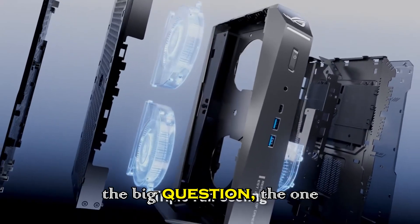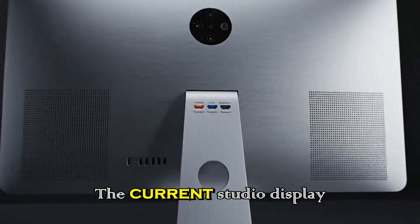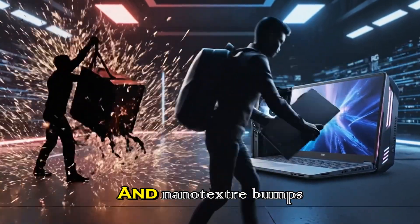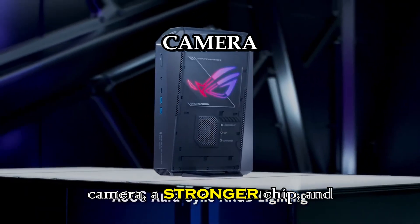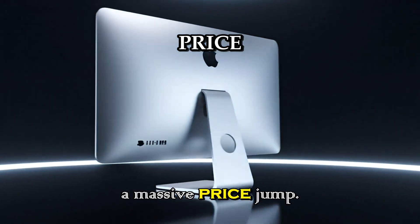Now the big question — the one everyone keeps asking — how much will it cost? The current Studio Display starts at $1,599, and nanotexture bumps it up by about $300. With mini-LED, ProMotion, a better camera, a stronger chip, and Thunderbolt 5, you'd expect a massive price jump.